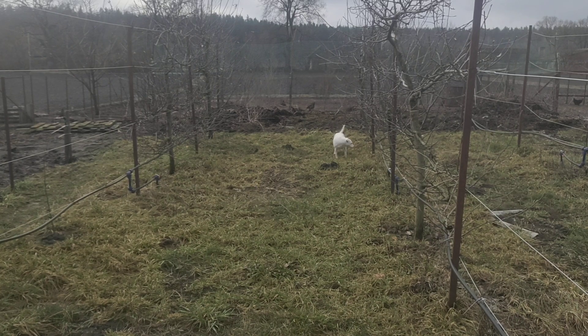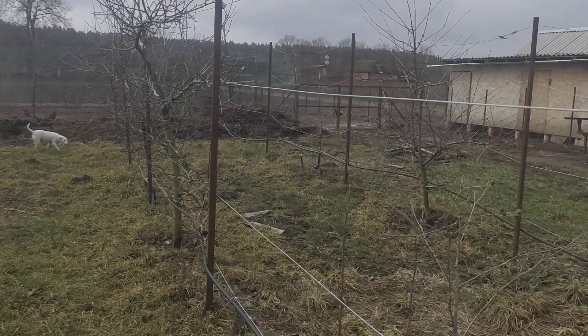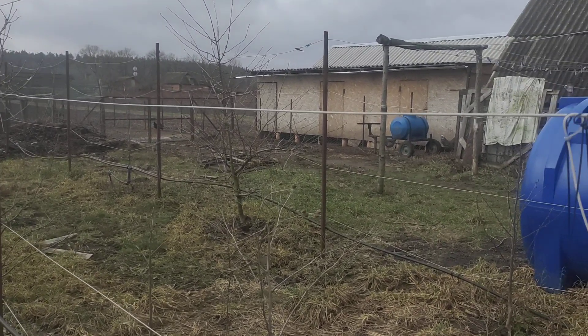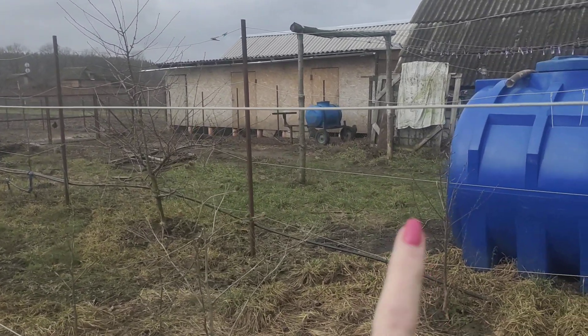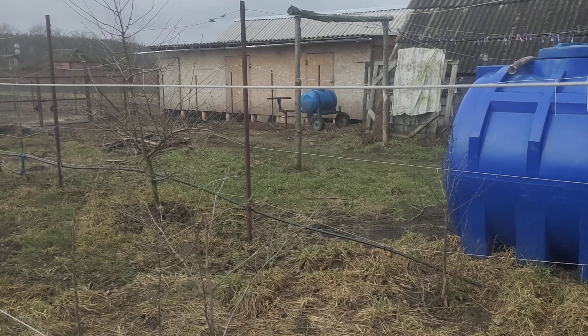It makes it a little bit cleaner looking to us. Over here is the rabbit hutch, and you can see that there's a fence now that gives a walkway going out to the compost area.